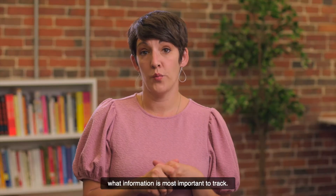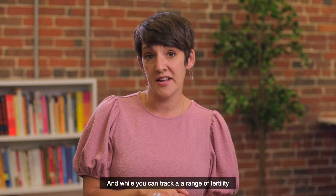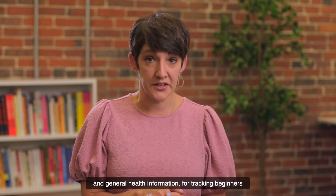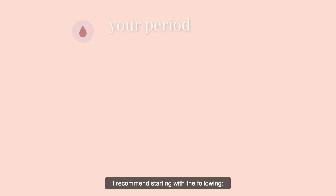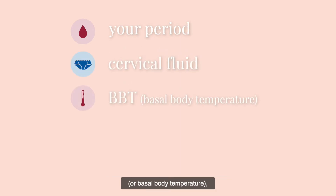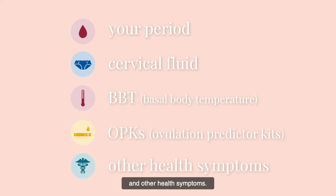Sometimes it's hard to know what information is most important to track. And while you can track a range of fertility and general health information, for tracking beginners, I recommend starting with the following: your period, cervical fluid, your BBT or basal body temperature, OPKs — which are ovulation predictor kits — and other health symptoms.